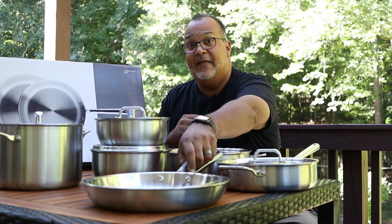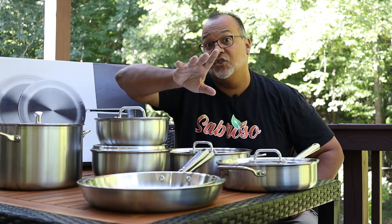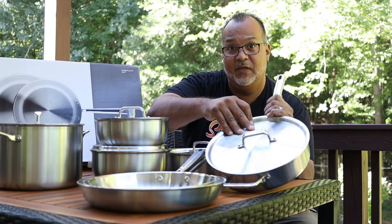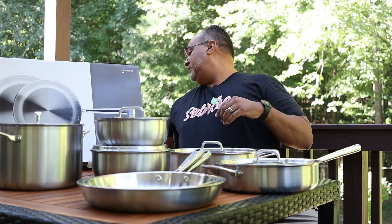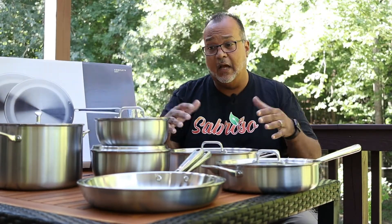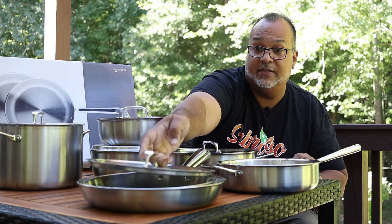So here's the complete set: not only the 10-inch but also a 12-inch skillet, the two-quart and three-quart saucier pans, the eight-quart stock pot, the beautiful three-quart saute pan with the dual handle, and last but not least the six-quart rondo. All of these come with their very own lids. For the larger skillet, you can use the lid from the rondo, and for the 10-inch skillet you can use the lid from the saute pan.